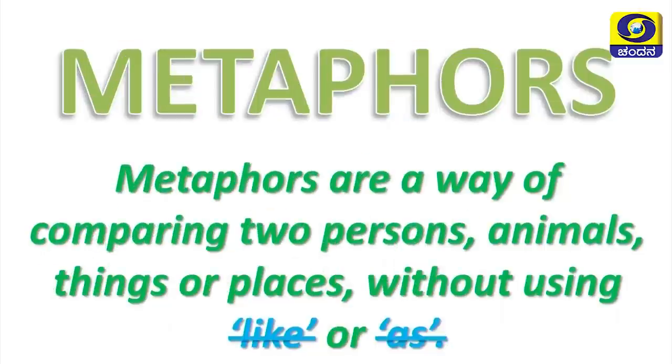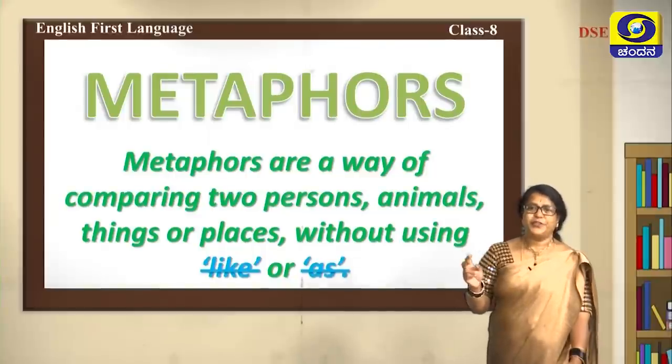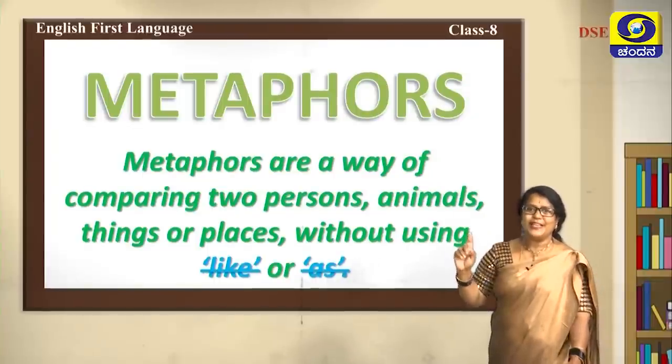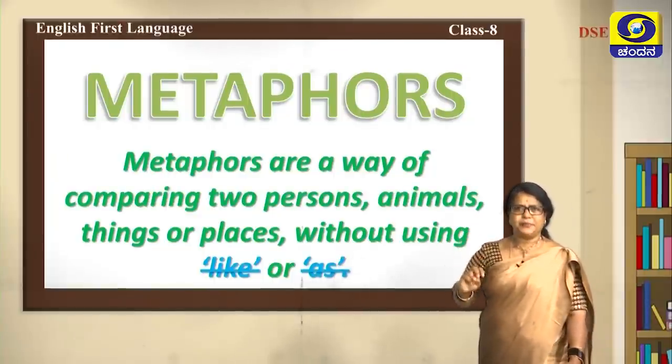Metaphors are a way of comparing two persons, animals, things, or places without using 'like' or 'as'. Similes compare two things using 'like' and 'as', whereas in metaphors we don't use 'like' or 'as' — but there is still a comparison.